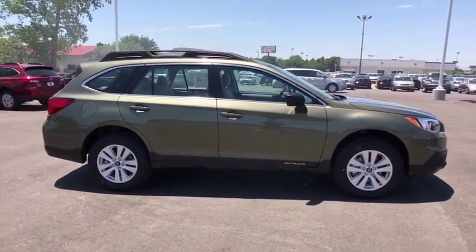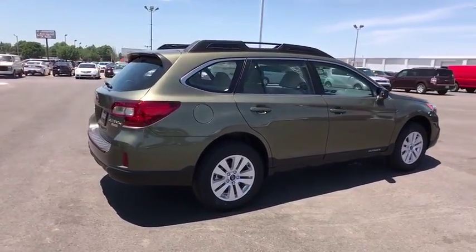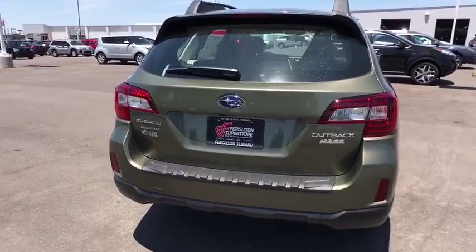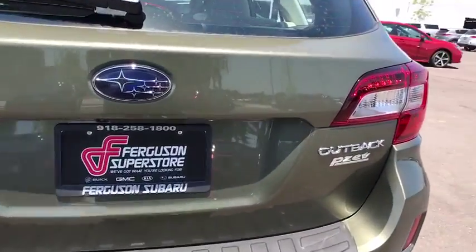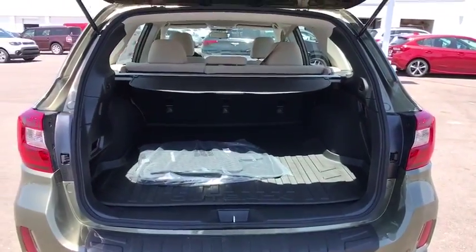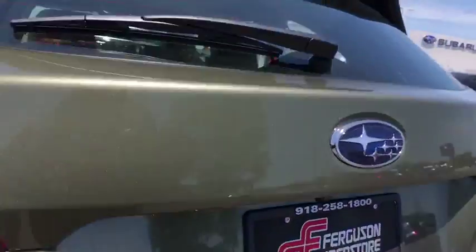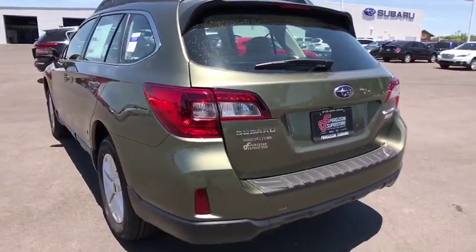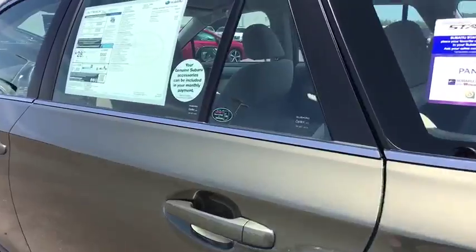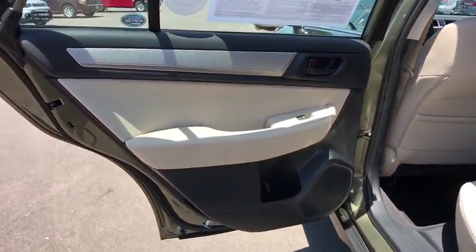Here are some of this vehicle's great options. This isn't just a vehicle, it's an experience, so stop in for a test drive today.